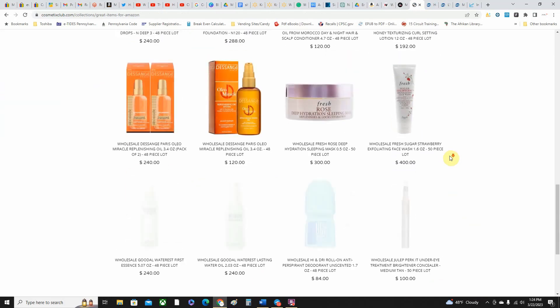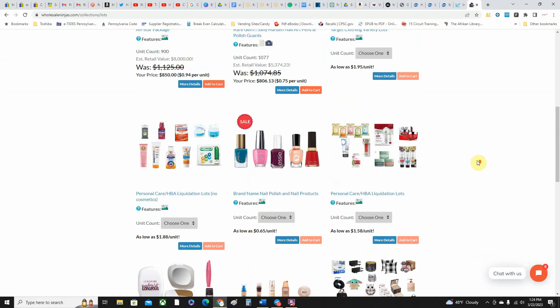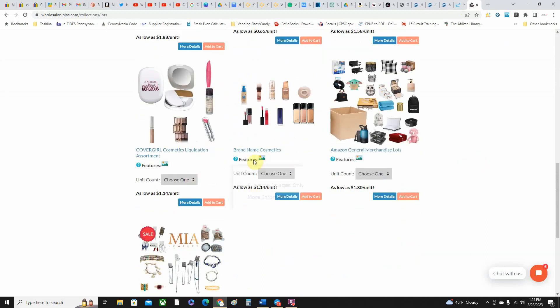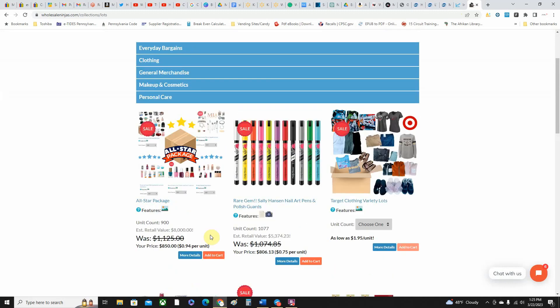Now this next one is one that everybody knows about and one I've been very critical about in the past — the merchandise has been in good condition but the resale value just hasn't been there. So I'm not going to focus on the brand-name cosmetics lots they've got — just forget about the lots, don't even worry about the lots.